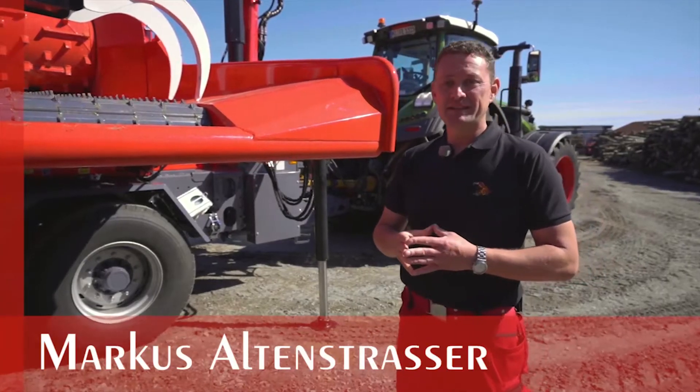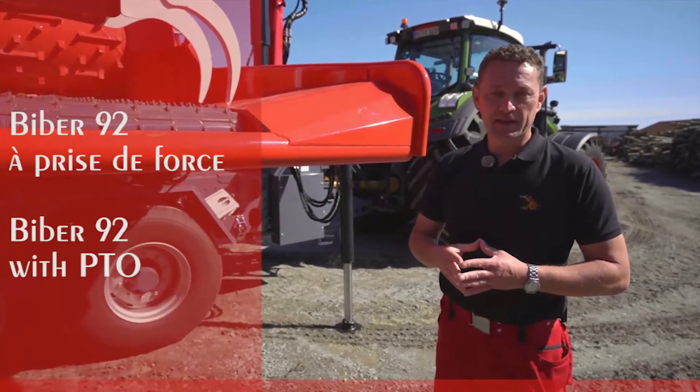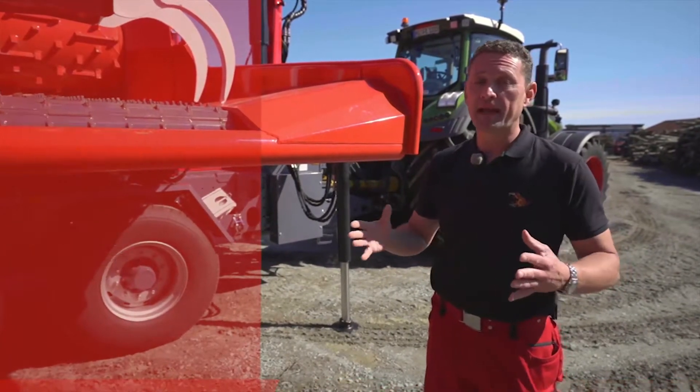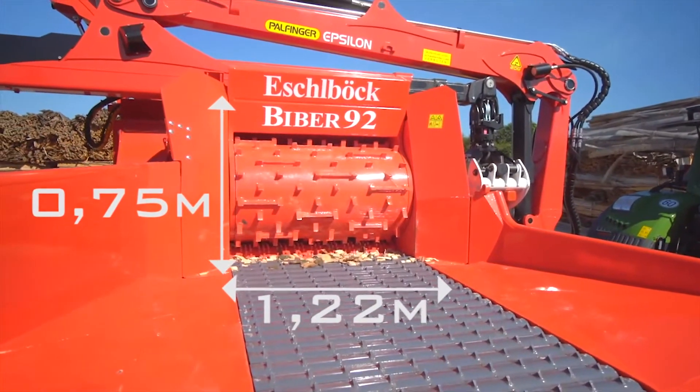We are going to show you today the Biber 92 ZKH model. The Biber 92 is the biggest Zapfwellhacker produced by Eschlböck. It has a width of 1.22 m and a height of 75 cm.